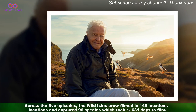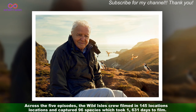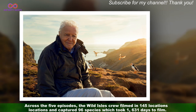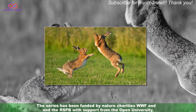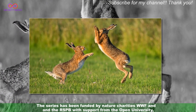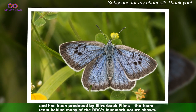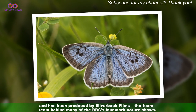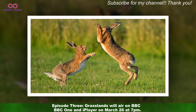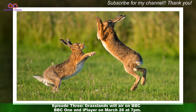Across the five episodes, the Wild Isles crew filmed in 145 locations and captured 96 species, which took 1,631 days to film. The series has been funded by nature charities WWF and the RSPB, with support from the Open University, and has been produced by Silverback Films — the team behind many of the BBC's landmark nature shows. Episode 3, Grasslands, will air on BBC One and iPlayer on the 26th of March at 7pm.